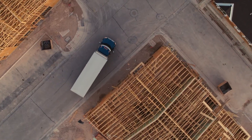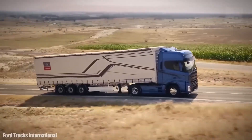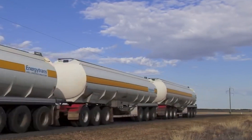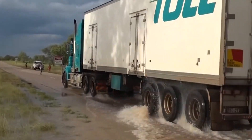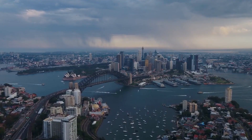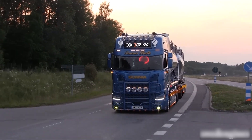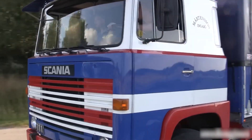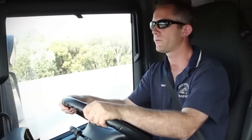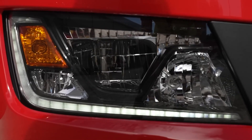Another important aspect of European truck design is advanced safety technologies. European trucks are equipped with a range of safety features such as lane departure warning systems, automatic emergency braking and adaptive cruise control, which help to prevent accidents and keep drivers safe on the road. European trucks are also designed with better visibility, with large windows and mirrors that provide a clear view of the road ahead and the surrounding environment. In conclusion, European trucks are designed with the driver in mind, with a strong focus on comfort and safety. From ergonomic seating to advanced air suspension systems and safety technologies, European trucks offer a superior driving experience. These features not only benefit the driver, but also help to improve efficiency and productivity, making European trucks a smart choice for businesses.